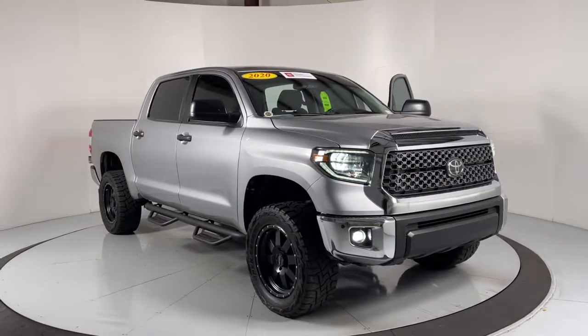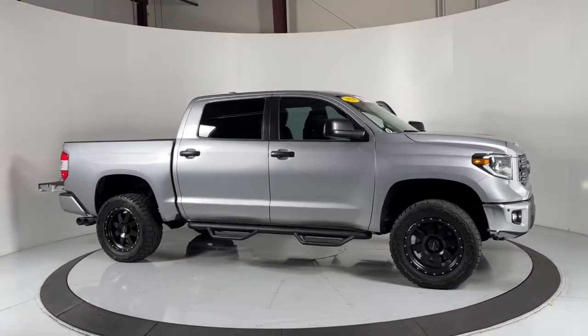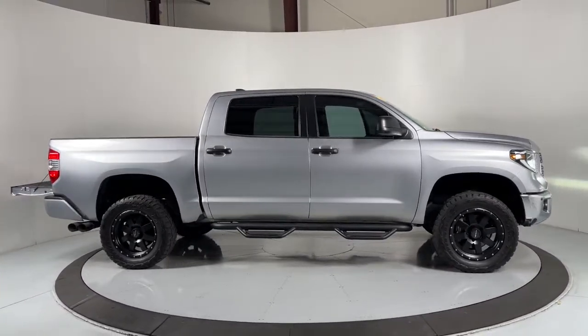Get into the 2020 Toyota Tundra. With less than 25,000 miles on the odometer, this vehicle stands out from the rest.